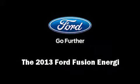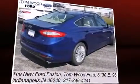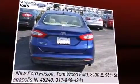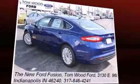Familiarize yourself with the 2013 Ford Fusion Energy. This four-door, five-passenger sedan leads among competitors in its segment. Smooth gear shifts are achieved thanks to the two-liter four-cylinder engine, and for added security, dynamic stability control supplements the drivetrain.